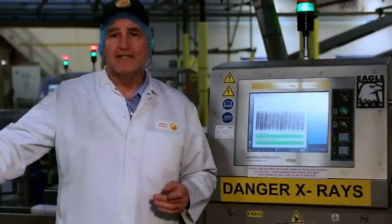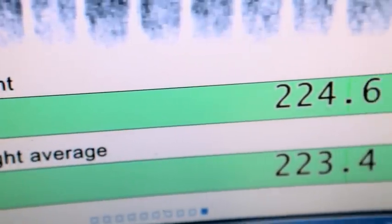The product has just left the metal detector and has now gone through the x-ray machine. The x-ray machine is looking for subtle differences in density which would indicate a non-metallic inclusion.